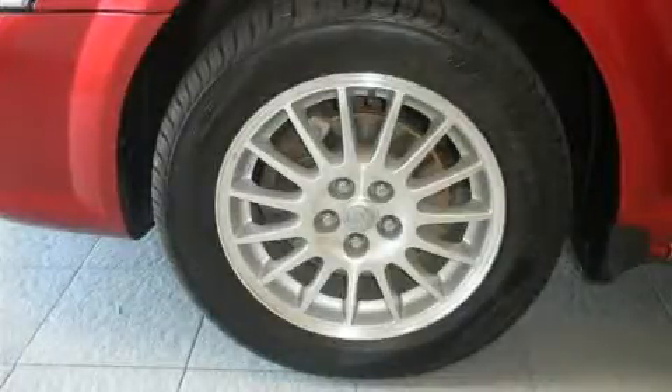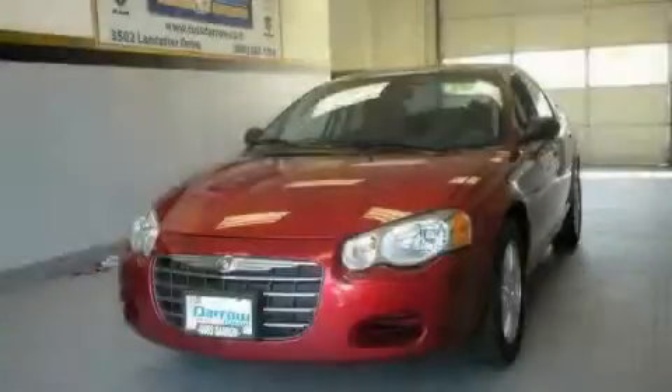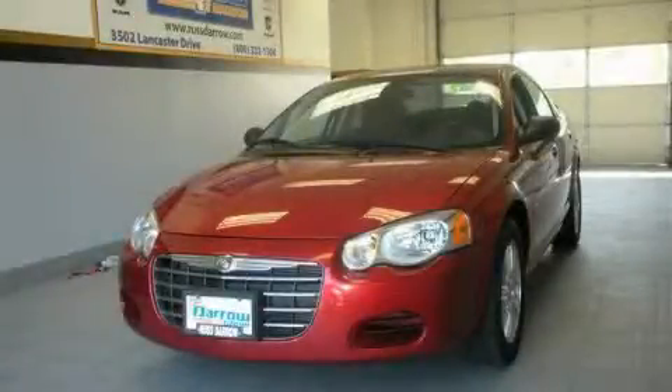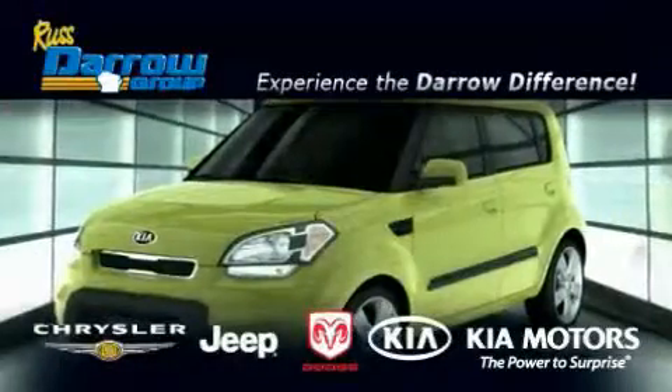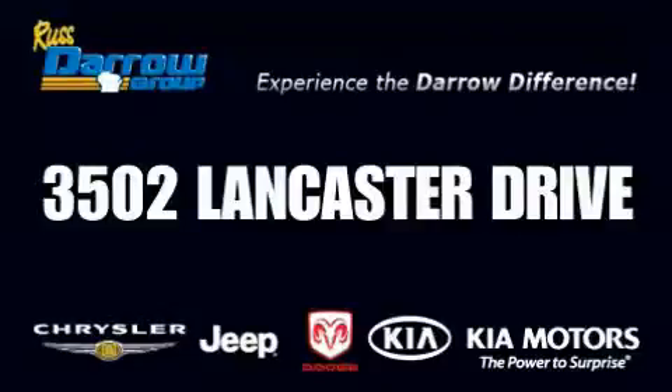Stop by today and test drive this vehicle for yourself. Get the Darrow difference today only at Rust Aero Kia Chrysler Jeep Dodge Madison. Rust Aero.